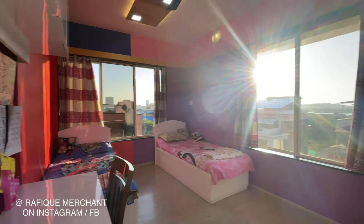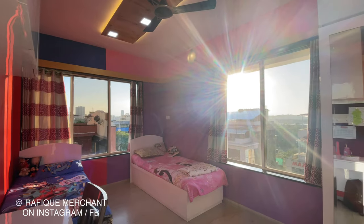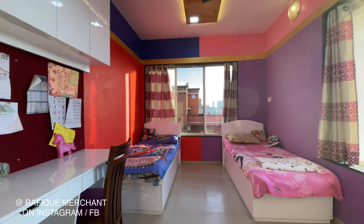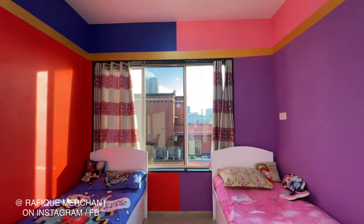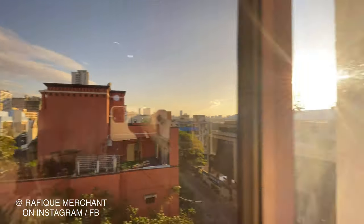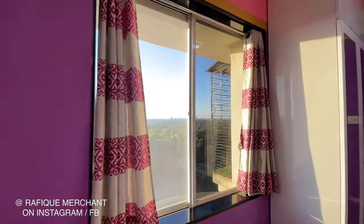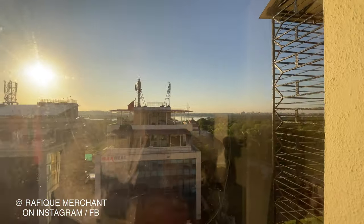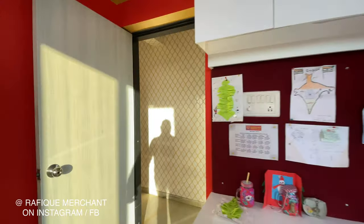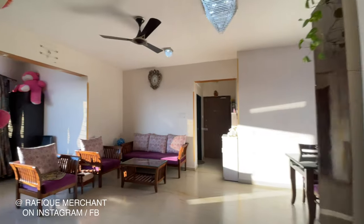This is the third bedroom — a kid's bedroom — with windows on both sides and an attached ensuite bathroom. All bedrooms are attached with ensuite bathrooms. The building is from a popular society with OC, making it easy to sell and buy, always in demand. Beautiful 3BHK, 1,100 square feet with one car park. Maintenance outgoing is about 6,000 rupees per month.